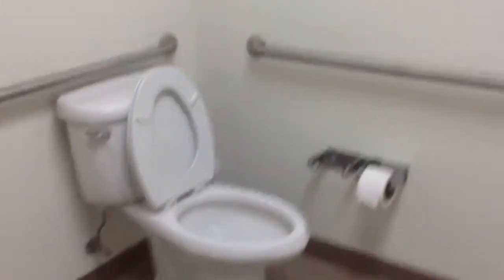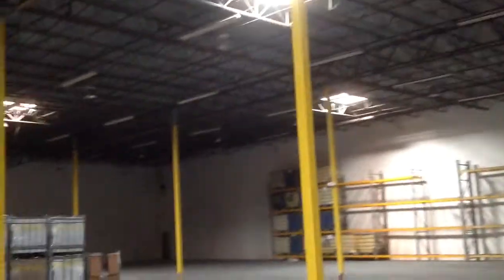Same with the men's restroom. Lighting is two-by-four acrylic. Warehouse area.